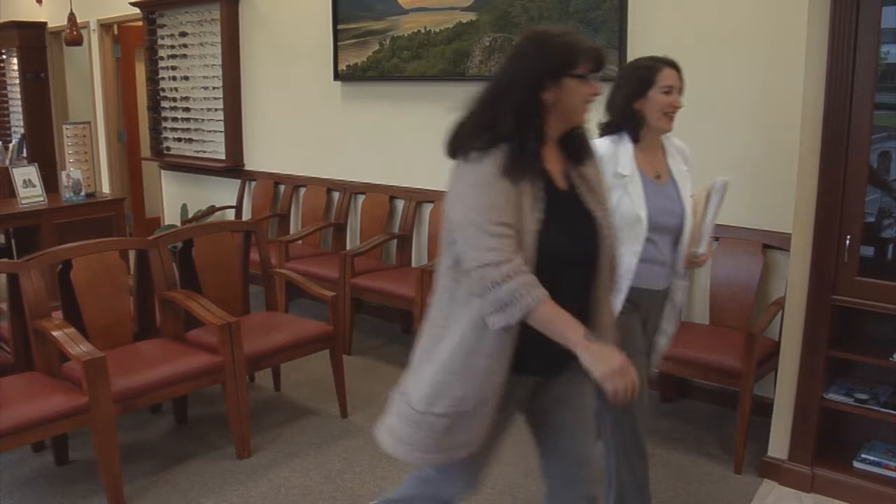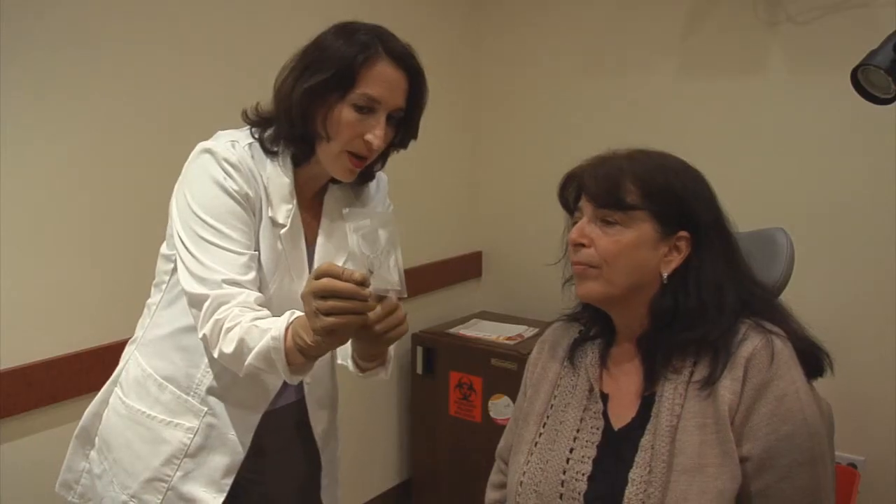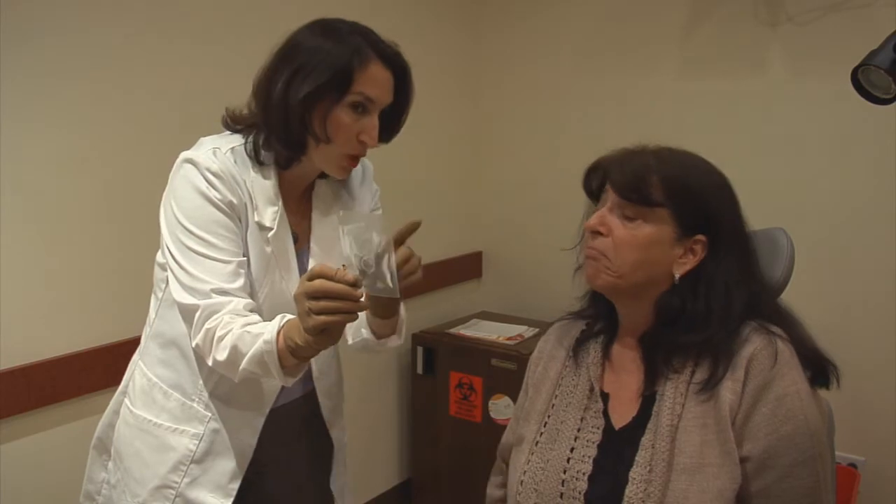Dr. Mary Davidian of Highland Ophthalmology Associates is one of a handful of doctors in the Hudson Valley offering Procara, a biologic tissue device that helps heal corneal wounds, which results in less need for eye surgery.